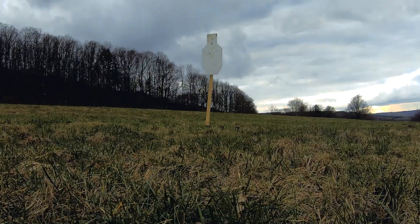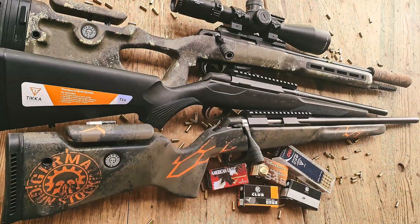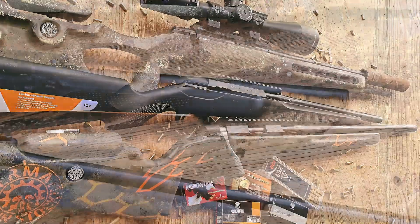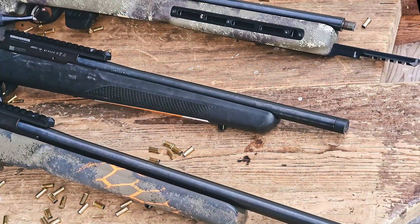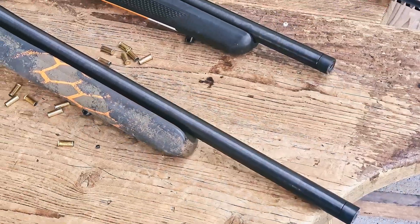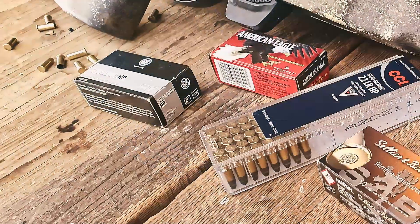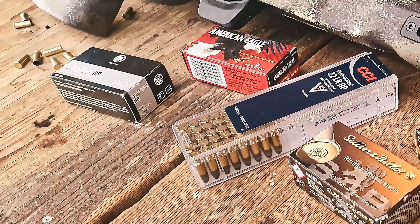To show you some facts and figures, we have measured three identical Tikka T1X in .22LR in three different barrel lengths. As barrel lengths, we have the standard 20-inch and 16-inch T1X as well as a 14.5-inch version, shortened by us. As ammunition, we use common supersonic and subsonic ammunition types that we had in stock and use ourselves.